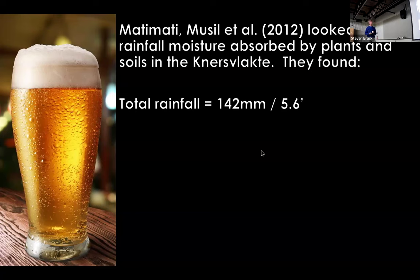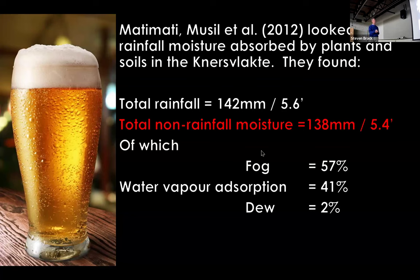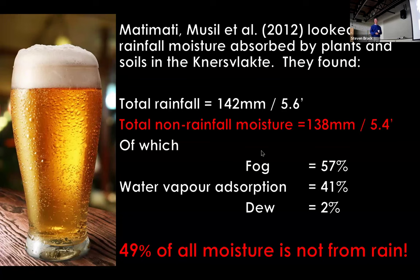In a 2012 study, colleagues did detailed soil analysis over a long period and found a total annual rainfall of 142 millimeters — five and a half inches — slightly higher than average. But they also found a total of five and a half inches of non-rain moisture. Astonishingly, of that five and a half inches, 57% was due to fog, 41% was due to water vapor absorption through condensation, and only 2% was due to other sources. So roughly half of the moisture entering the soil in the Knauss Fluchter is not from rainfall at all, but from condensation through these quartz pebbles penetrating into the soil.